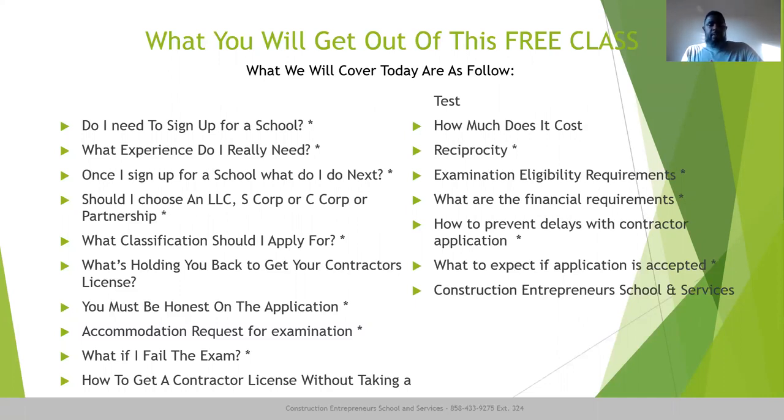We're going to go through: do I need to sign up for a school to get my license? A lot of people have questions — can they just get their materials on their own? Can they do self-starting? Which is best?